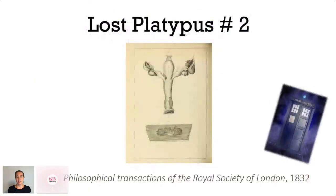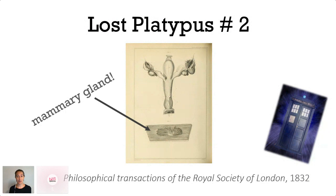I'm now going to take you a little further back in time to 1832. This article is from the Philosophical Transactions of the Royal Society of London. The illustration is not quite as cute as the last one, but it's incredibly significant — that's a mammary gland. This is the paper in which Richard Owen, in 1832, confirmed for the world that this egg-laying platypus is indeed a mammal.